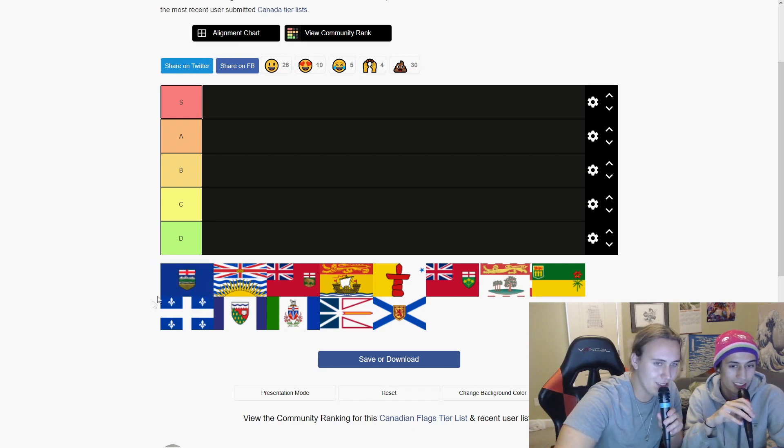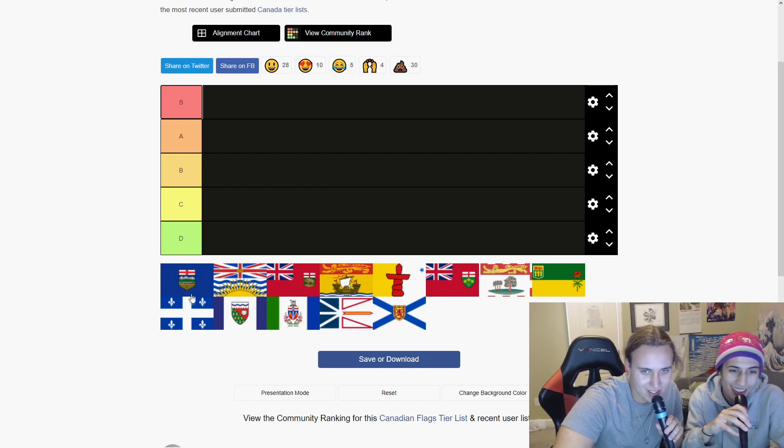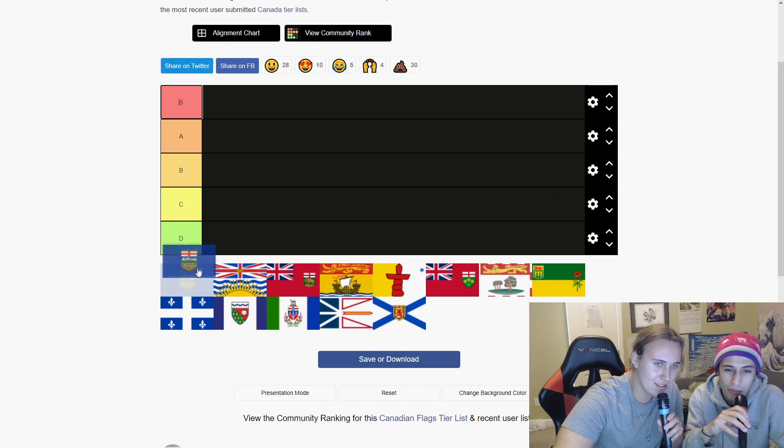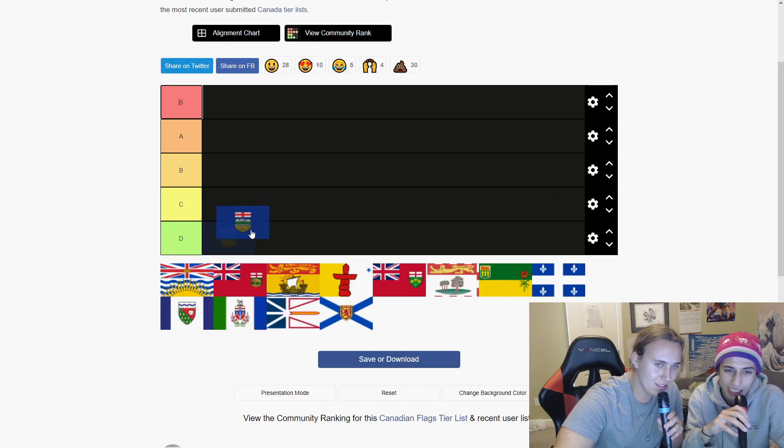That's solid. I think that's a B tier — it's pretty simplistic, pretty straight. That one looks like two flags and a little triangle. I don't really like that one. It's two in the middle for me. I'm saying that's a D tier.